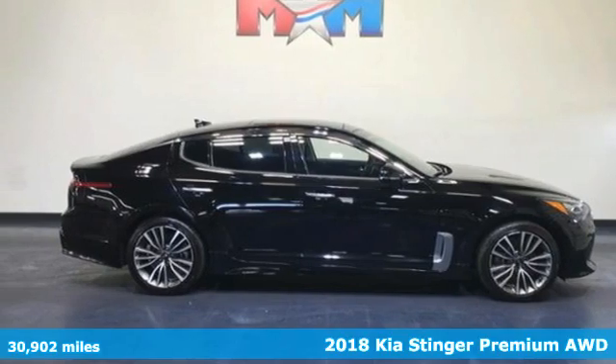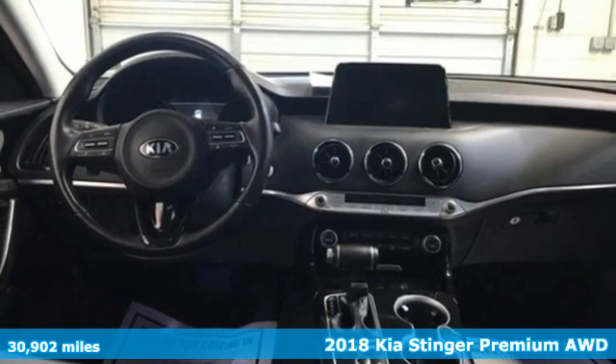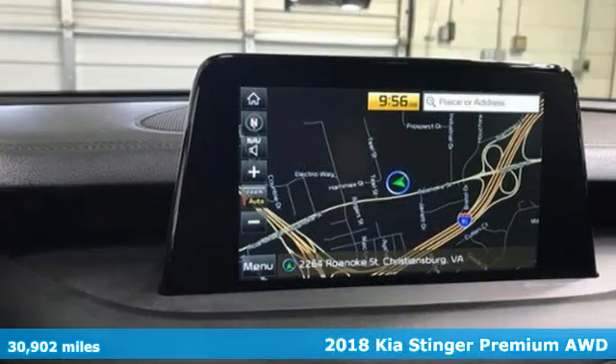Here's a 2018 Kia Stinger. Kia, dependable today and way, way down the road. And with features like these, every drive's a pleasure.